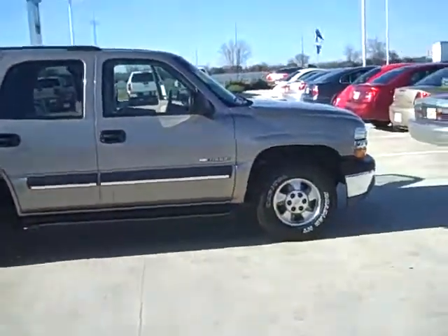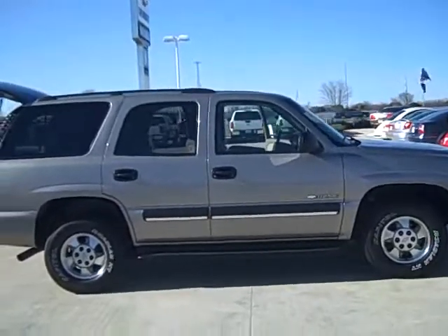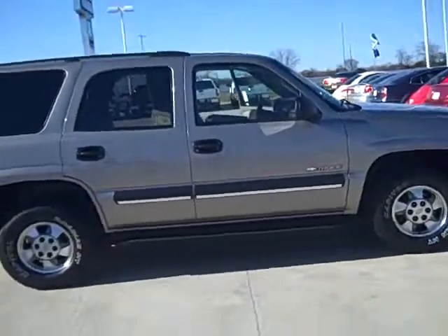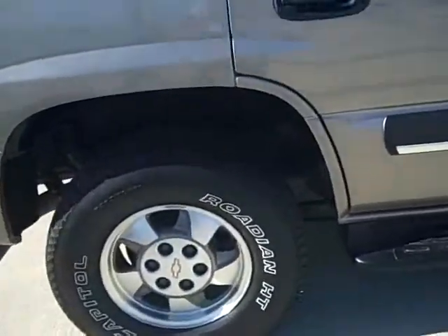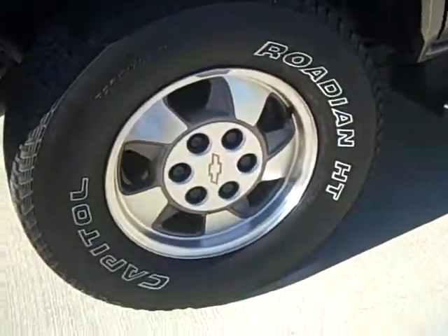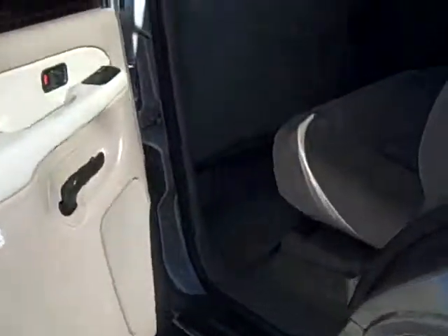Hey there guys, it's Ian Tibbs again from Don Ringler Autos. I'm bringing you a 2003 Chevy Tahoe two-wheel drive, four-door this time. I'd like to point some nice features out for you. We've got brand new tires on here, all four matching with lovely alloy rims. This vehicle is also equipped with a third row, as you can see. Cloth tan interior which has been kept up in very nice shape.